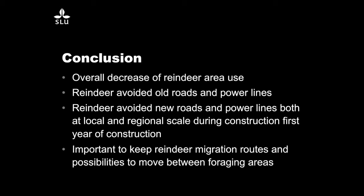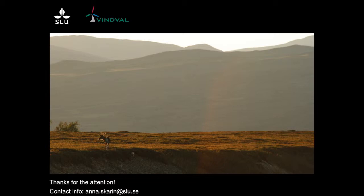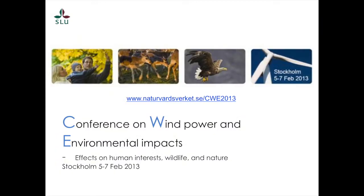I also want to take the opportunity to advertise a conference about windmills, wildlife, and environmental impacts in Stockholm in February. Unfortunately the abstract deadline has passed, but it may still be an interesting topic to attend.